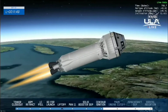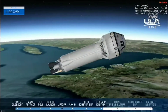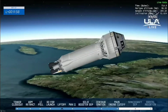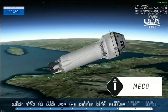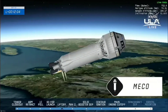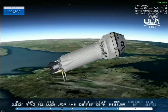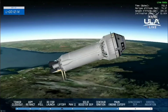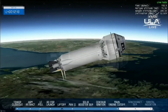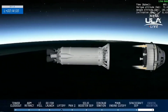Five seconds away now. And we have MECO-1. Centaur engines have cut off. RCS is now at 100% for us, right on time. Starliner is in space, but not done with the ascent milestones. The next milestone we'll be looking for is launch vehicle separation, when Starliner will separate from the Centaur booster and fly on its own. And we have confirmation of Starliner separation.